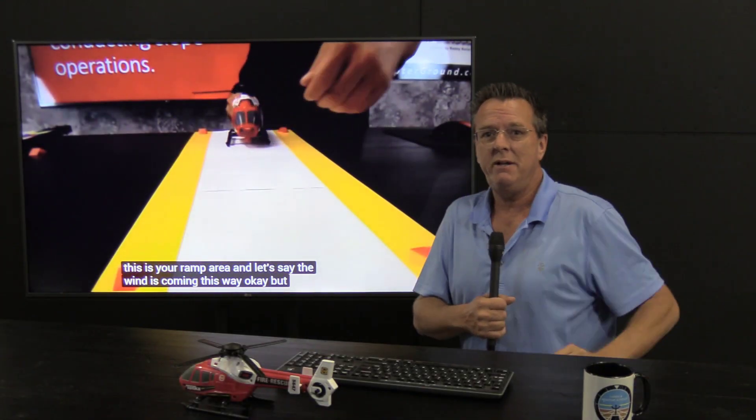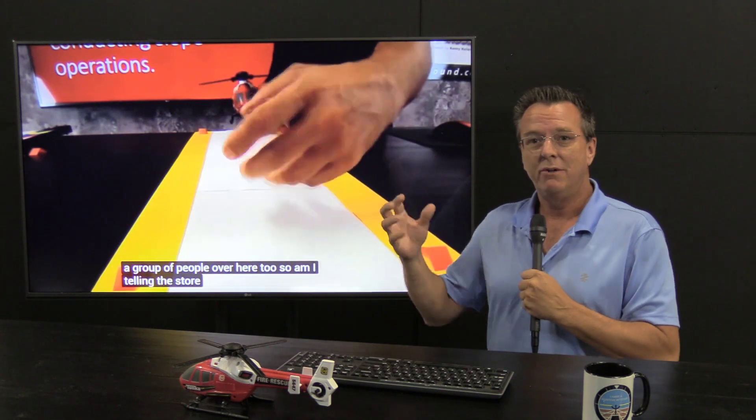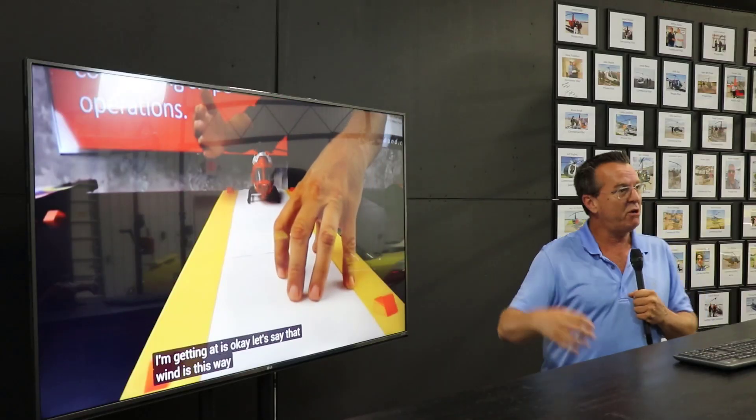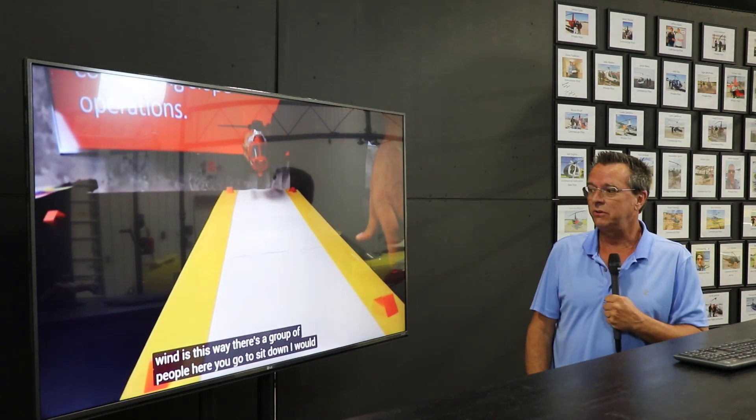Hey, Day 259, Coffee with Kenny. I'm Kenny Keller, the creator of Helicopter Online Ground School, and today I want to do some review of some of these dynamic rollovers you see on YouTube. We've got a lot of theory with dynamic rollover we've done on YouTube and, of course, inside Helicopter Online Ground School.